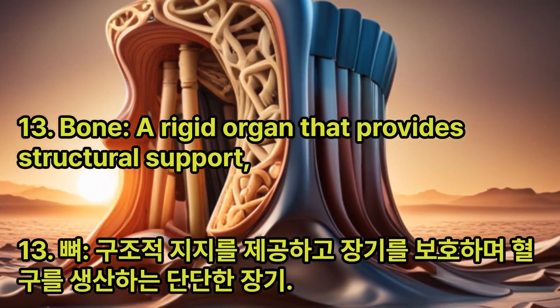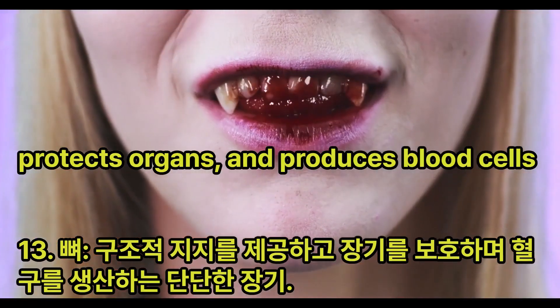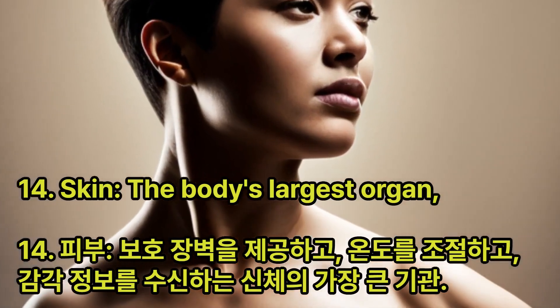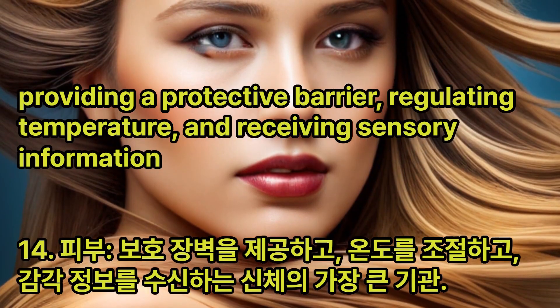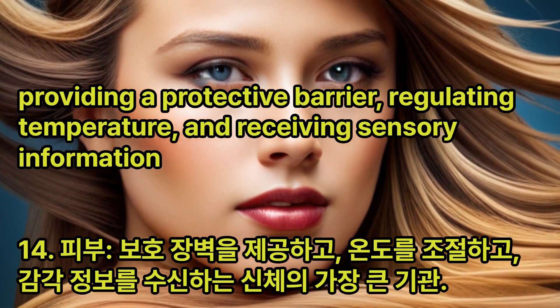Bone: A rigid organ that provides structural support, protects organs, and produces blood cells. Skin: The body's largest organ, providing a protective barrier, regulating temperature, and receiving sensory information.